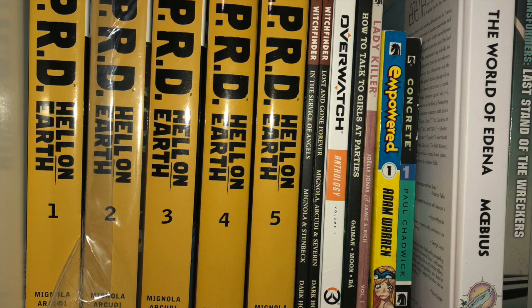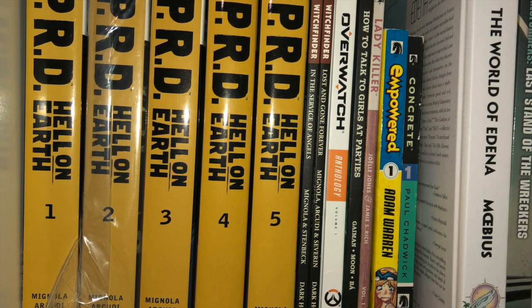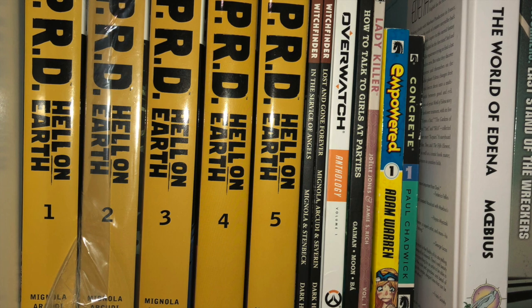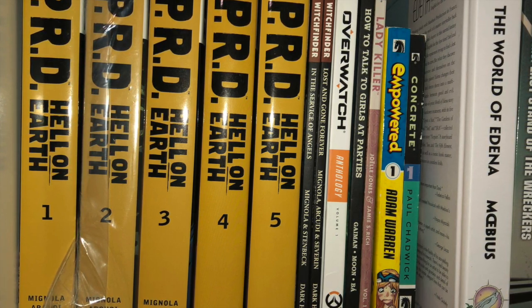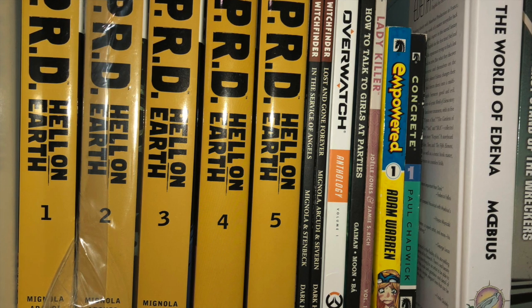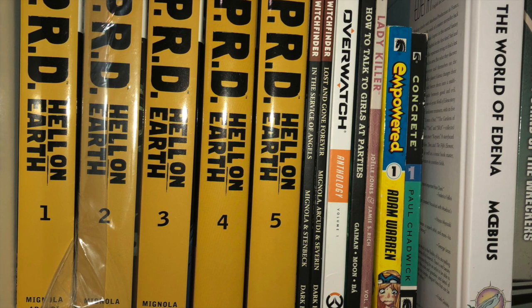I originally wanted to collect Transformers hardcovers, but I don't have space for any of them. So I'm reading them digitally, and I kept Wreckers because it's a badass story. And this one, even though it's Dark Horse, is the World of Edina — I stuck it in there next to Wreckers.